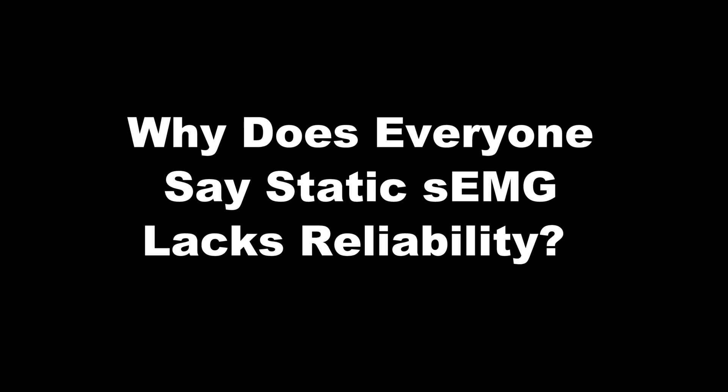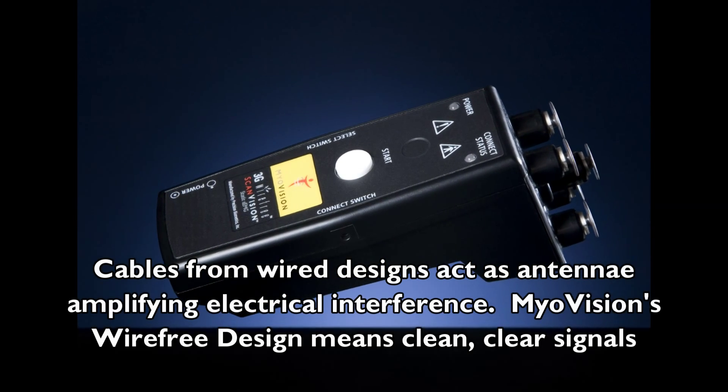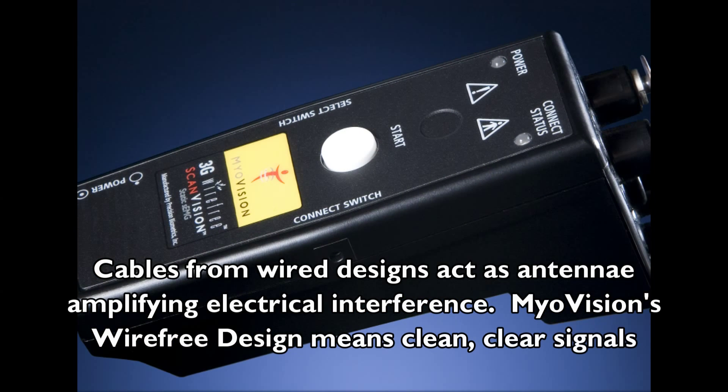Why does everybody believe that static SCMG lacks reliability? With the older wired designs, the wires act like antennae to bring in electrical interference. Miovision's wireless design removes that completely, providing extremely reproducible and accurate results.